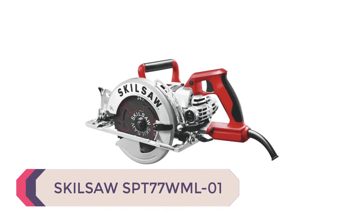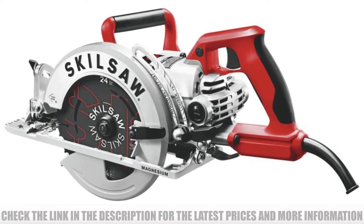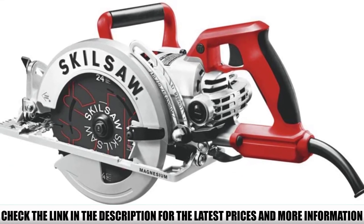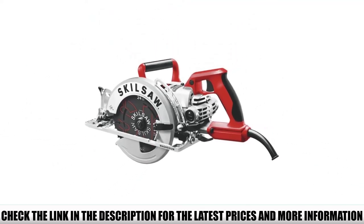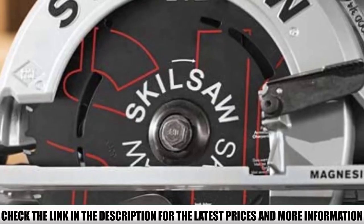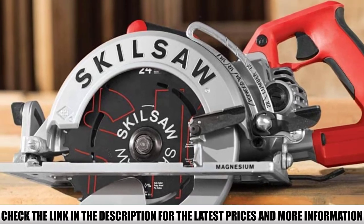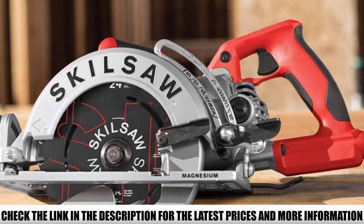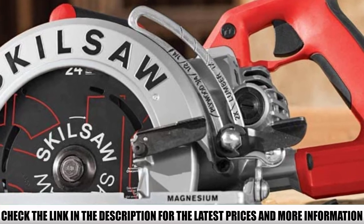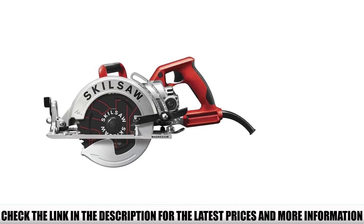Number 1: Skilsaw SPT77WML01. The Skilsaw SPT77WML01 has a lot of features you'll enjoy. It's powered by a 15-amp dual-field motor that's wonderfully dependable. This motor is designed to stay cool thanks to an increased copper surface area, which allows you to power through difficult cutting tasks without worrying about overheating. The blade is 24-toothed and carbon-tipped for the best possible performance. This is one of the lightest corded circular saws available, weighing just 11.6 pounds.